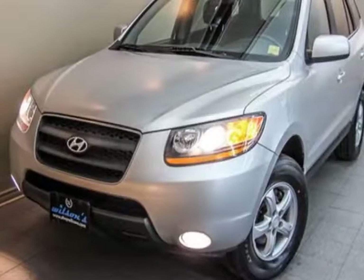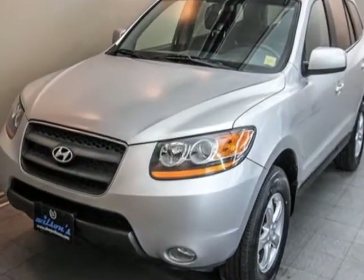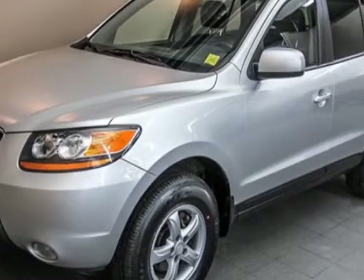Take a look at this 2009 Hyundai Santa Fe. This Santa Fe has just under 47,000 miles and boasts a 3.3 liter engine with an automatic transmission.